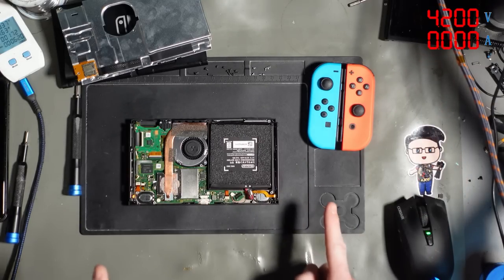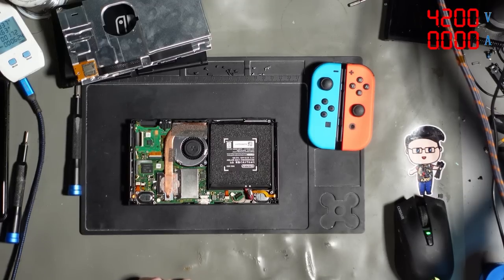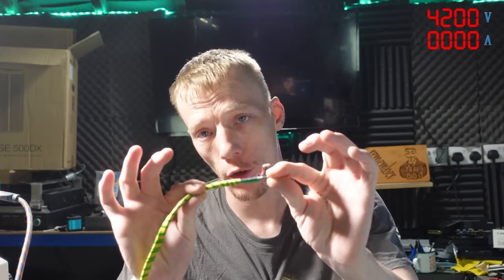Up in the top right-hand corner I've got the bench power supply set up. I've got a test cable I made myself — on one end it's got banana jacks, and on the other end it's got a battery board from a Nintendo Switch battery. This will replicate a full battery. The bench power supply is set to 4.2 volts, which is technically a full battery. If the fault is not as severe as a failed chip, then it might just be ready to boot.